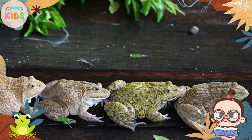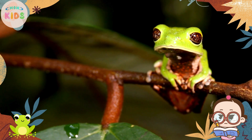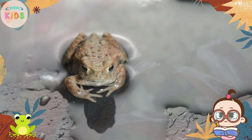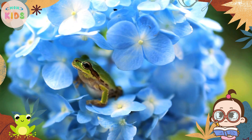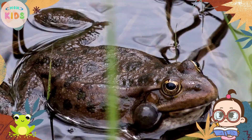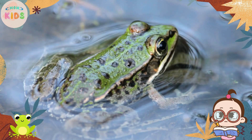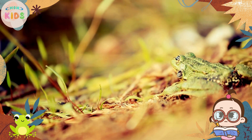Frogs have several remarkable adaptations that help them survive in their environments. Their skin can change color to blend in with their surroundings, providing camouflage. Frogs also have special glands on their skin that secrete toxins, protecting them from predators. Thank you for joining us.